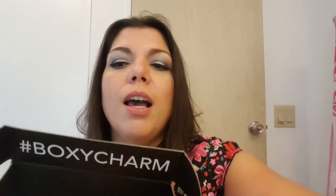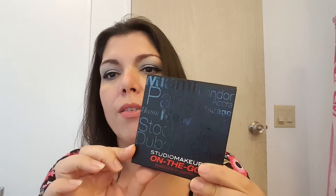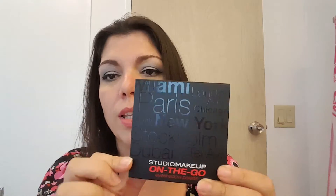First item — bubble wrap, yay! This is the eyeshadow palette and I am so excited. They looked so beautiful in other unboxings, all the colors. I cannot wait to get my hands on this and swatch it. The cover is so pretty — I love the glossy letters on a matte black background, black on black. It's a Studio Makeup On the Go palette.